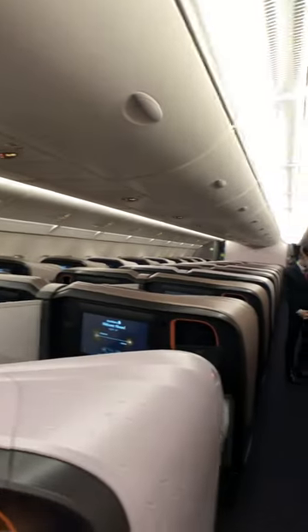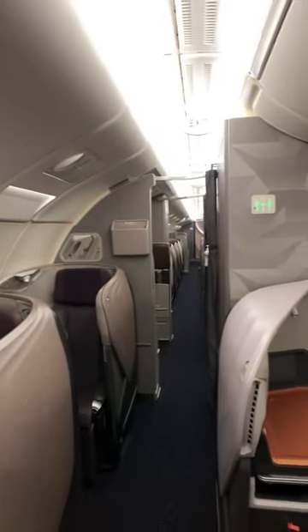I think each of these looks like a futuristic pod. I'm going to go and explore my own, which is 93K all the way back in the aft cabin, and then enjoy the rest of the flight.